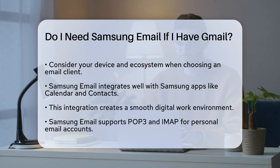If you use Samsung devices, Samsung email can be a great choice because it integrates seamlessly with other Samsung apps like Calendar and Contacts. This integration creates a cohesive and smooth digital work environment, making it easier to manage your emails, calendar events, and contacts all in one place.